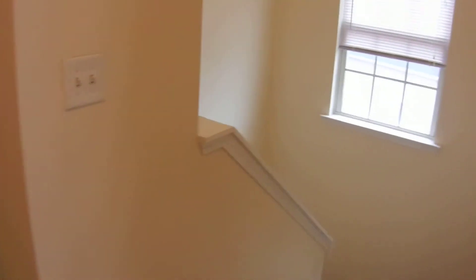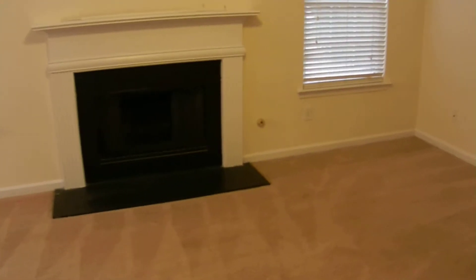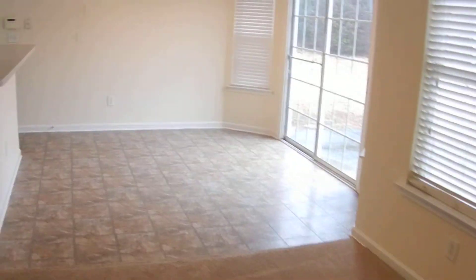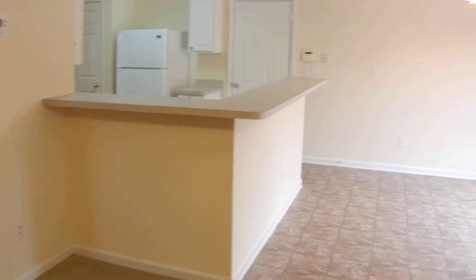There are also smoke detectors up here and pull-down attic stairs. There's a window in the stairwell bringing in some natural light for the stairs. Now back down in the foyer — looking back at the front door. This fireplace in the family room has a gas starter. There's also a ceiling fan in here and a great view from the kitchen into the family room.